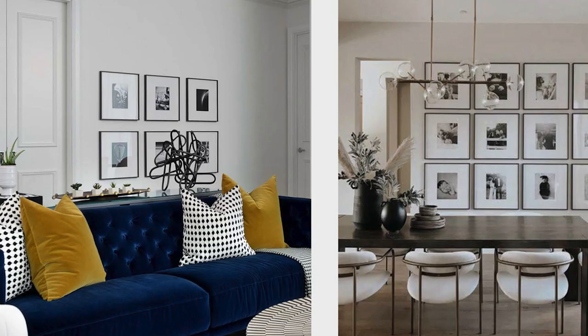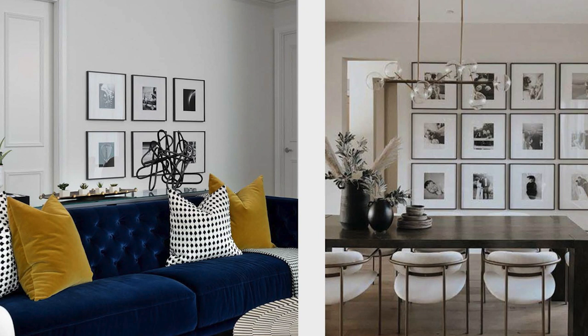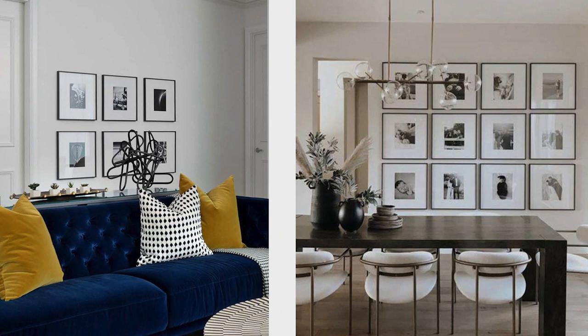The one on the left is with a black frame, the one on the right is with a satin brass frame, and you can see here that they've actually been placed in two different spaces. The one on the left is a space that I designed — it's definitely more funky and bold — whereas the one on the right is a little bit more muted and contemporary.